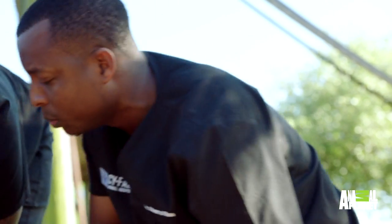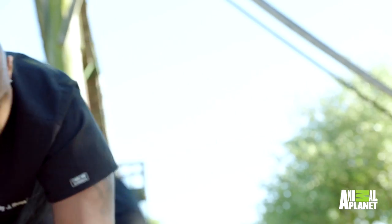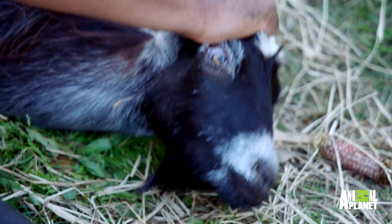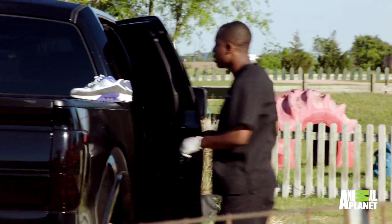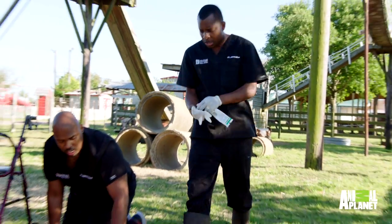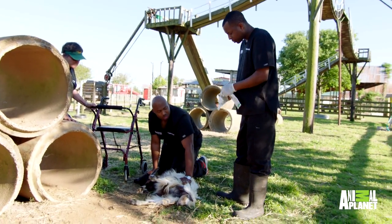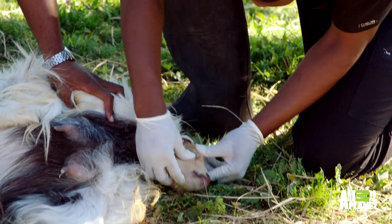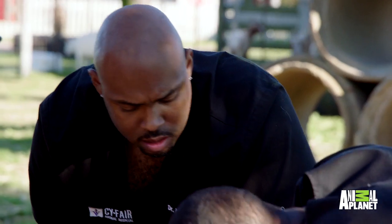Dr. Ross, can you hold her? Yeah. I'm going to get some lube. Come on, mama. We want to try to do the best we can to save this kid as well as the mom. Hold on. There it is. Come on, mama. You got it? Any progress? Nah. I'll lube it up, try to get one of those legs out.